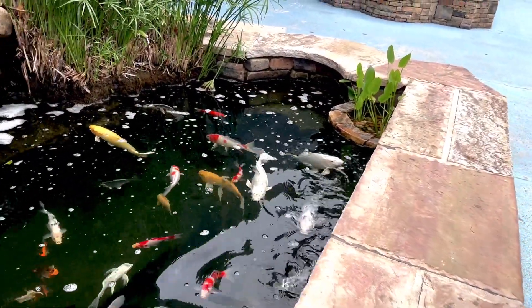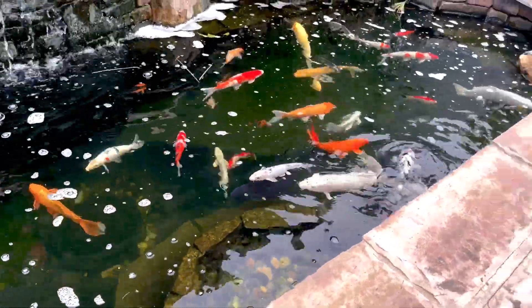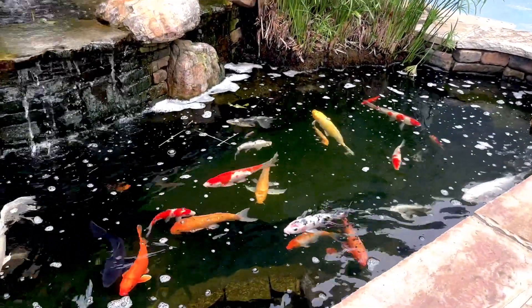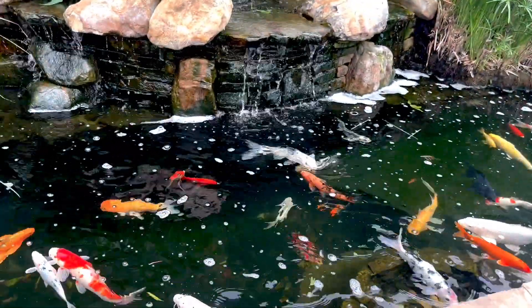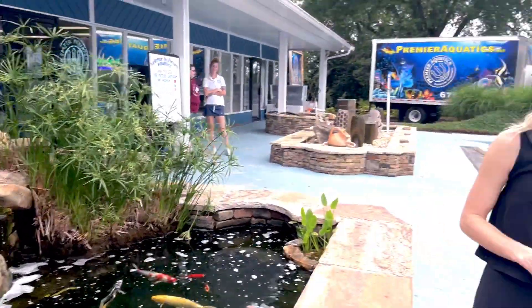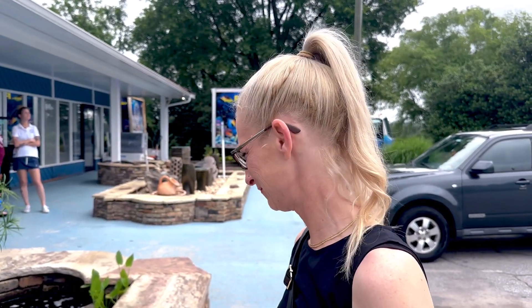They're cute when they nibble. I've got two koi and a goldfish. I think the raccoon got one of my koi this year. The raccoon? Yeah, a raccoon — or a bird. They just stand and grab it.